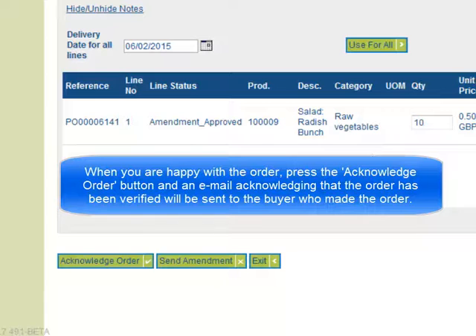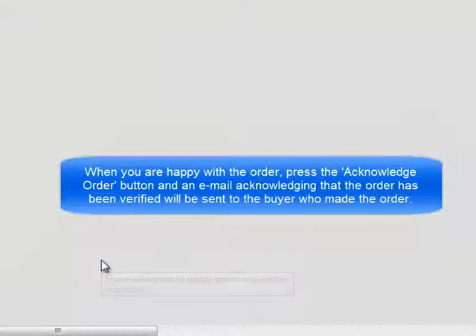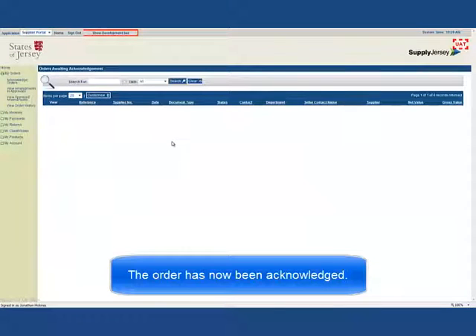When you are happy with the order, press the Acknowledge Order button and an email acknowledging that the order has been verified will be sent to the buyer who made the order. The order has now been acknowledged.